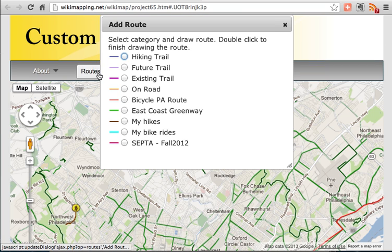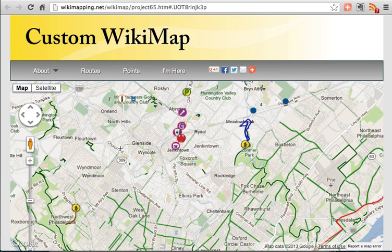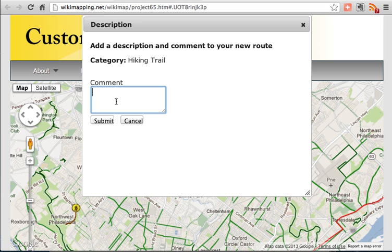In the Routes menu, you can create a route by selecting a category, clicking on the map to start the route, and double-clicking to end the route. Then you can add a comment.